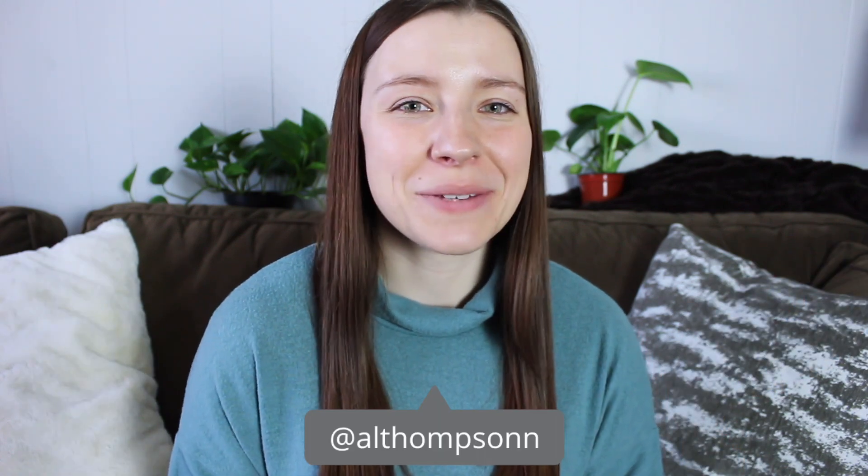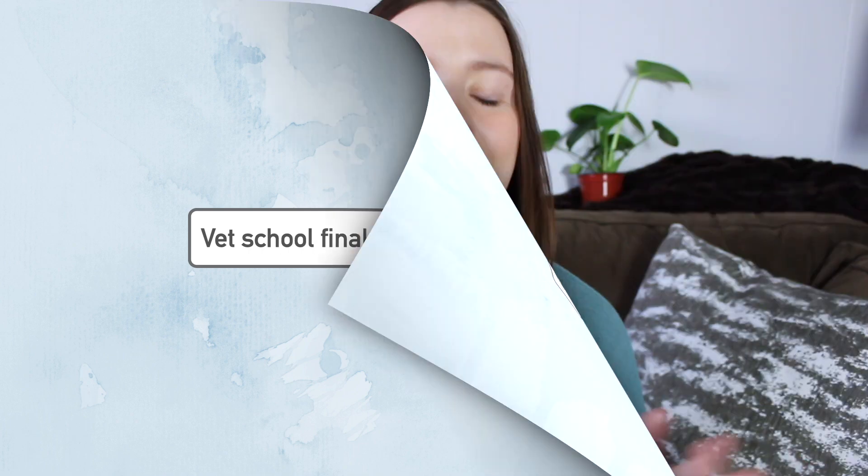Hey guys, welcome to the video! My name is Amanda, I'm a second year vet student, and today we're breaking down vet school finals — my final exam schedule in second year, how I've been studying for exams, and some tips I've picked up along the way. If you want to see more videos about my journey through vet school or tips on how to get into the veterinary program, make sure you like this video and subscribe down below.